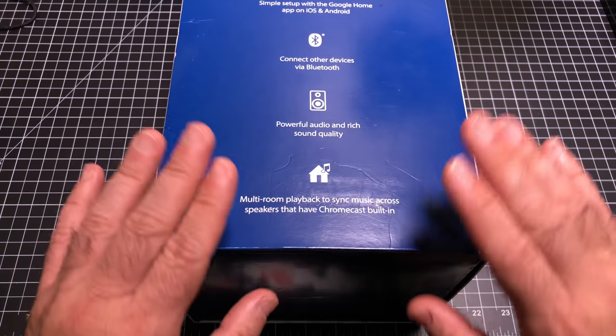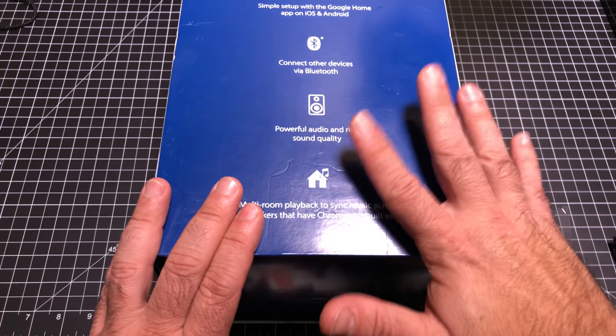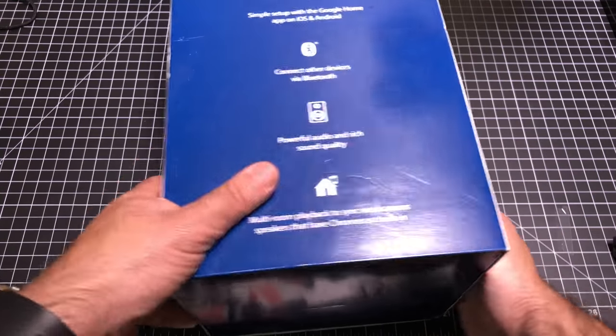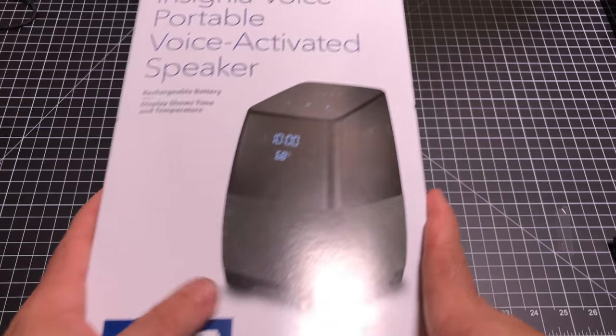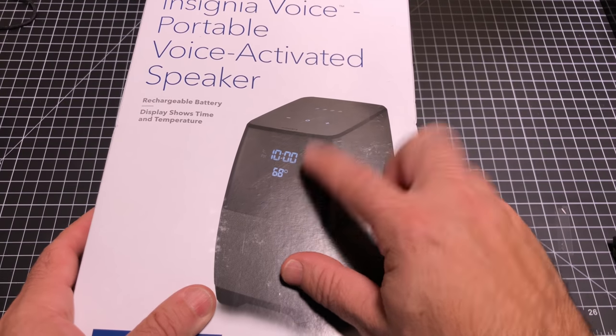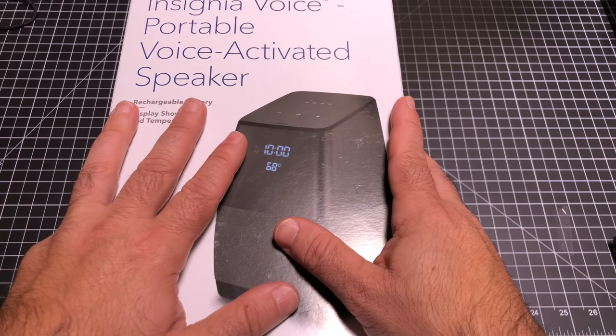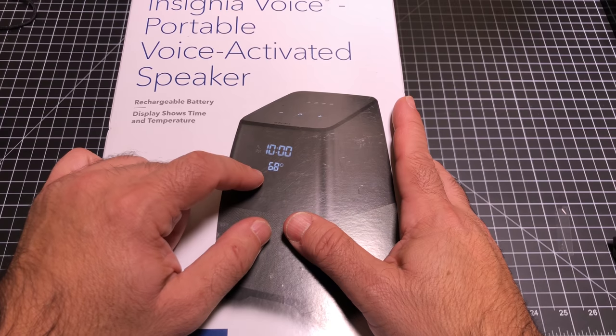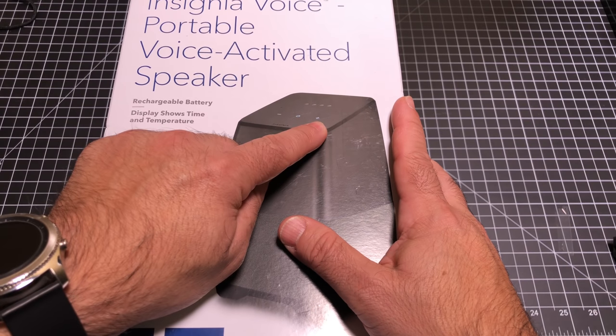Because of it being Google-enabled, it's going to support Chromecast and all the features there. But what sets it apart, in addition to being battery powered, is the fact that it has a clock on the front — something that the Google devices are really missing. So this is going to be able to tell you the time, and it's also going to show you the temperature. You'll notice it has some nice controls on top.